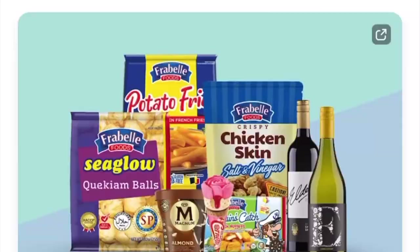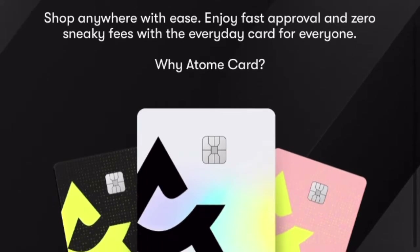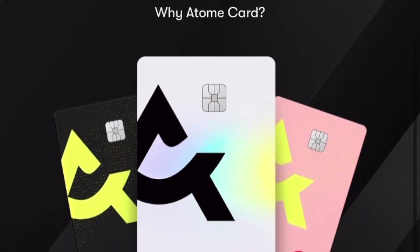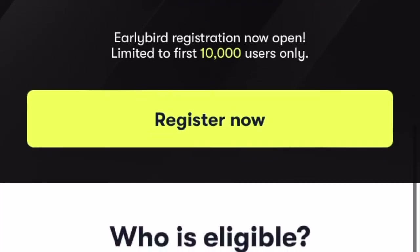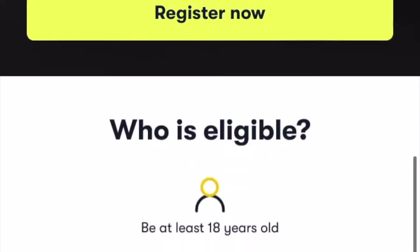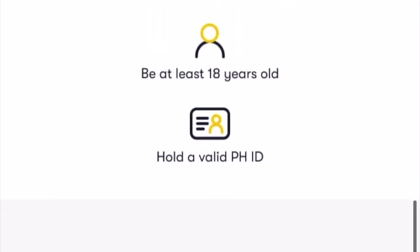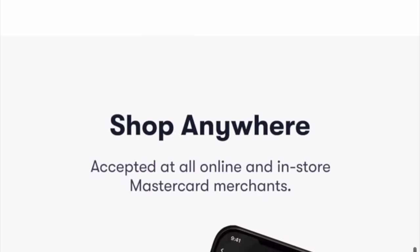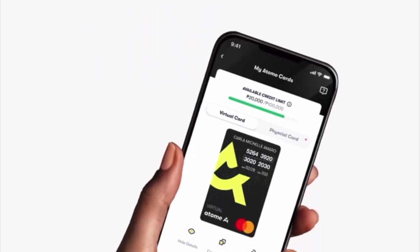As I mentioned, I also got the Atome card the other day. It is a Mastercard that allows you to buy now and pay up to 45 days later. It's very easy to apply — just go to the app. You need to be at least 18 years old, and they will ask for an ID. You just fill up all the required details and the card will be delivered to your address free of charge.